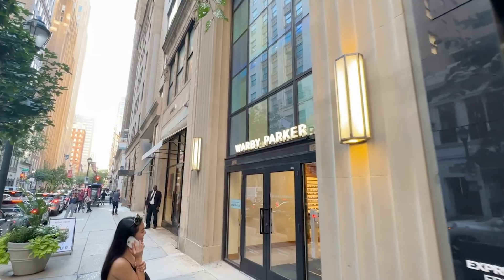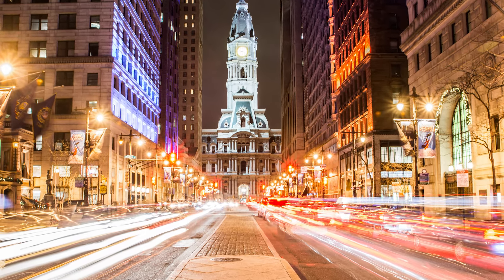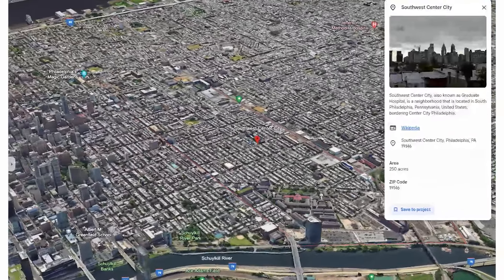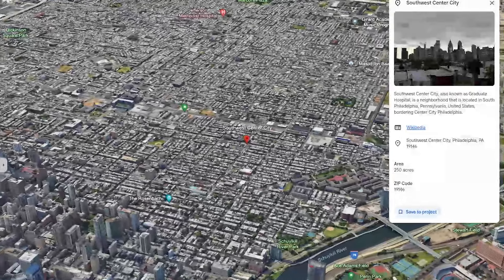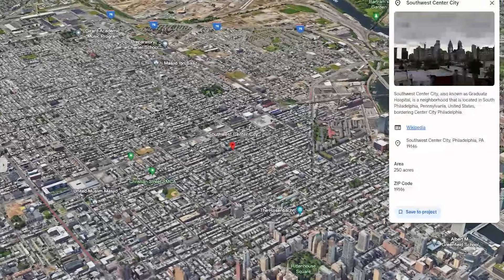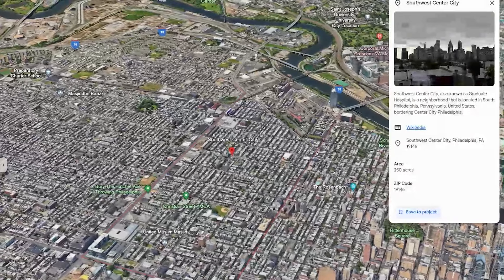So what is Graduate Hospital like? In general, it's going to have a more residential vibe than, say, Rittenhouse or around Broad and City Hall, as this neighborhood is a bit removed from the heart of Center City with its taller office buildings, condo buildings, restaurants, and coffee shops. So naturally, there's going to be less people walking around, less noise, and more of a residential vibe.